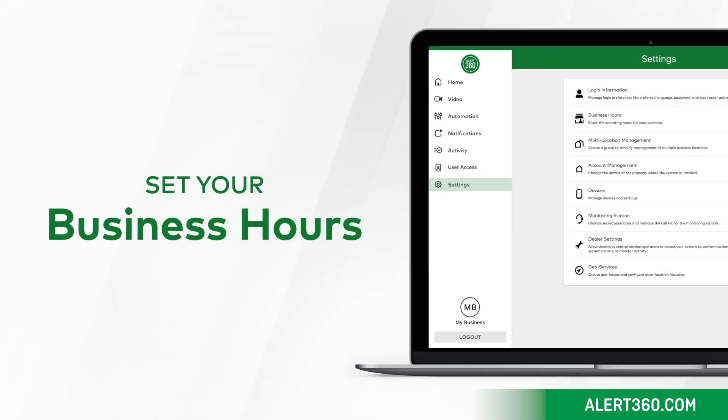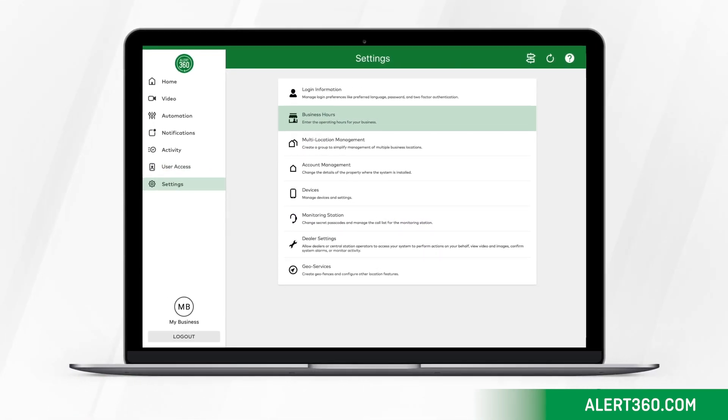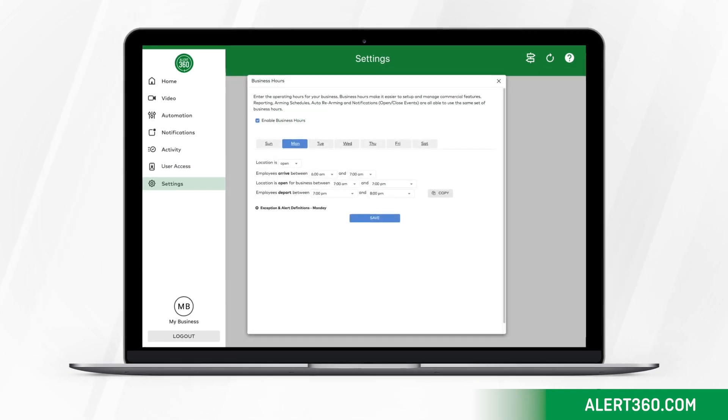Next, set your business hours. Setting up business hours lays the groundwork to know if your business is opening late or closing early.